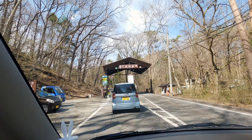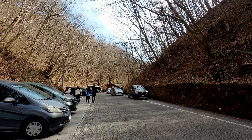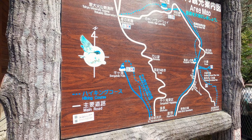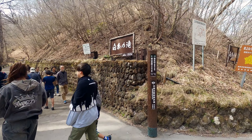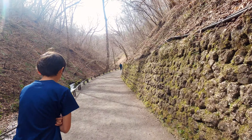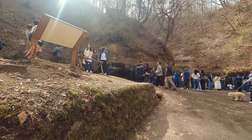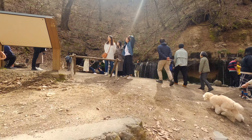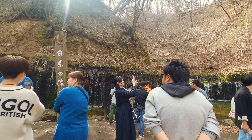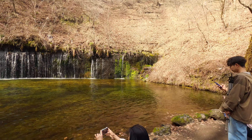We returned our bicycles, got our car, and went to Karuizawa Shiraito Falls. The walking path is very short and super easy. This place can get very crowded. This waterfall is only 3 meters high but 17 meters wide.